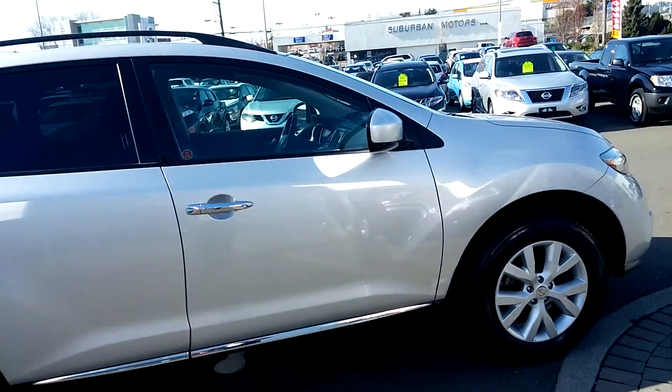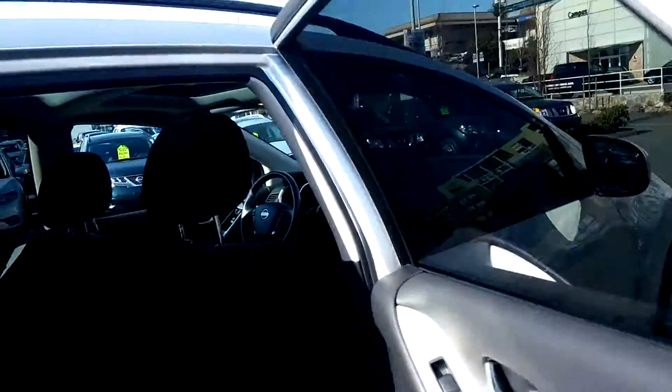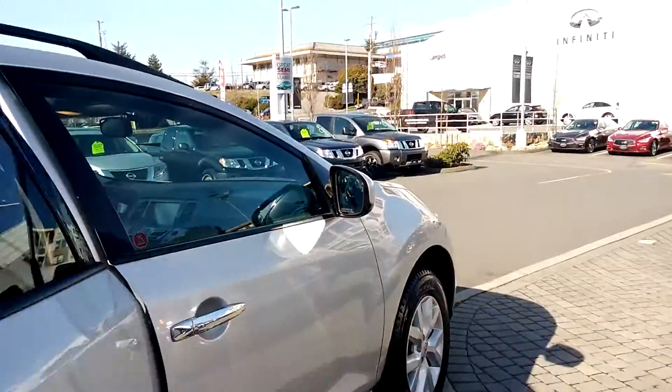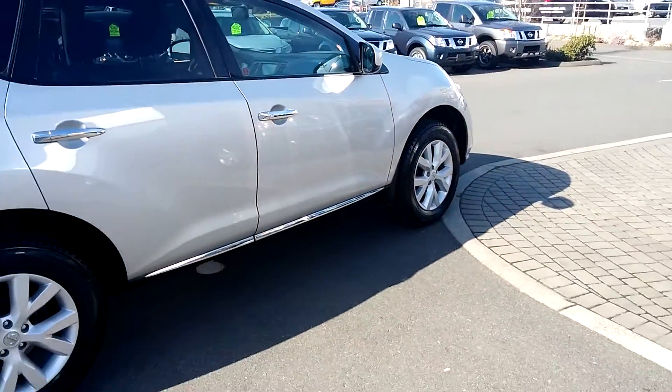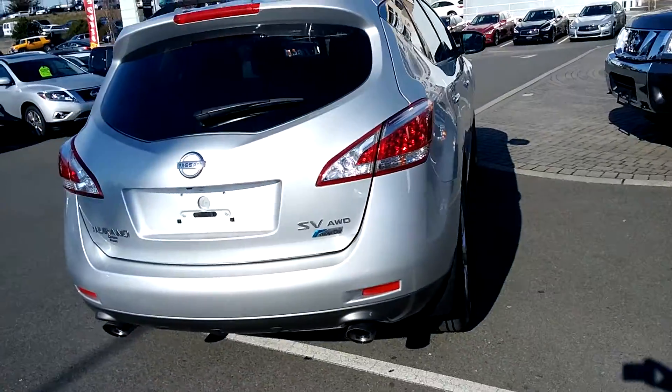Cloth but dual moonroof on top which is great for the kids in the back. Alright so you can see the dual sunroof which is great. You still have heated seats, nice wheels, all-wheel drive of course, power windows, power locks, power mirrors — very well-appointed.